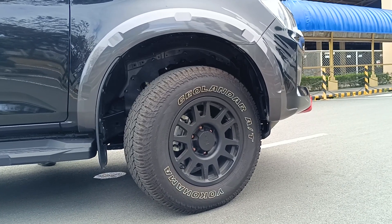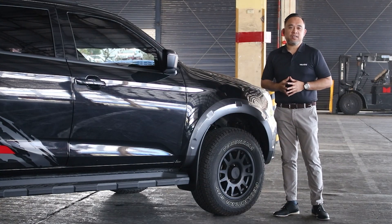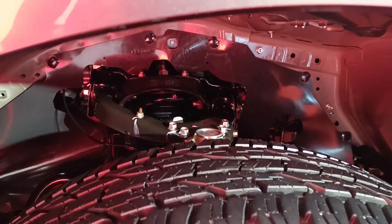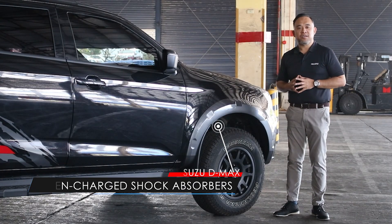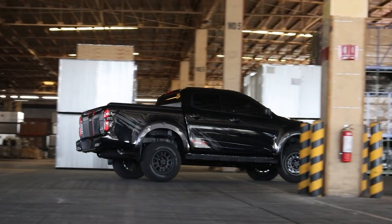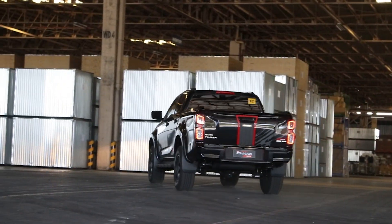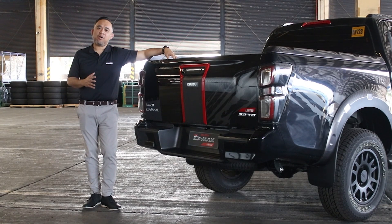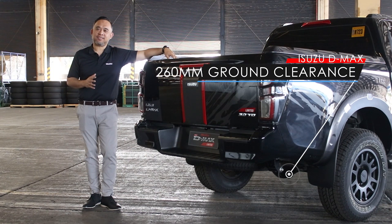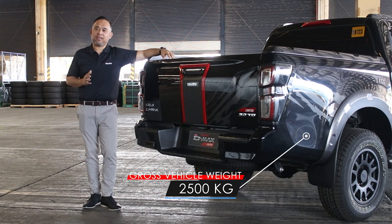The all-terrain tires provide better handling and greater traction. This D-Max Limited is also equipped with nitrogen-filled shock absorbers fitted with rigid shackles for added stability and control for on- and off-road driving. The new D-Max Limited stands tall at 1.8 meters in height with 260 millimeters of ground clearance, and a gross vehicle weight of 2,500 kilograms, perfect for both work and play activities.